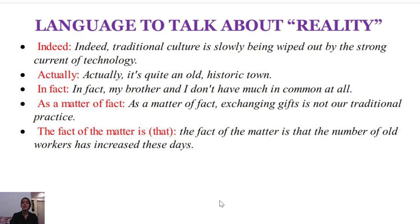You can see that 'indeed' has been used exactly like 'really.' The next expression is 'actually.' For example: 'Actually, it is quite an old historic town.' So instead of saying 'really,' you can use 'actually.'